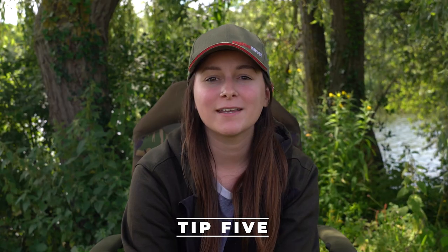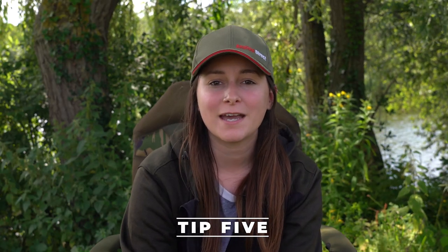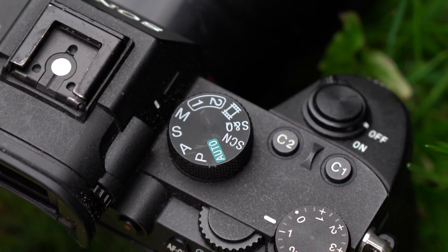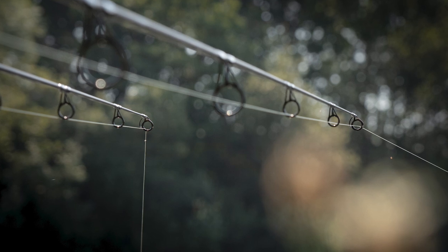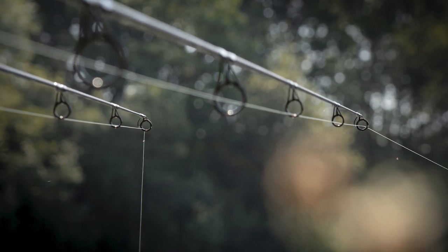Tip number five is to try and get away from auto mode and, if your camera allows it, go into manual mode — this can make a massive difference. A good example is being able to control your depth of field using an f-stop, which means you can control how blurry the background is. The more blurry the background, the more your subject will stand out.